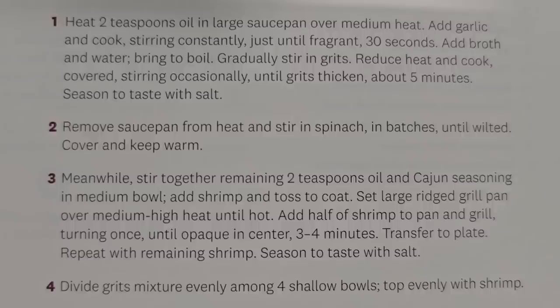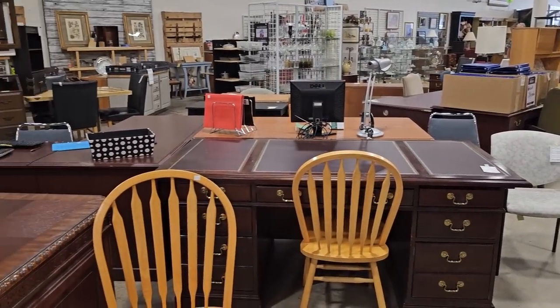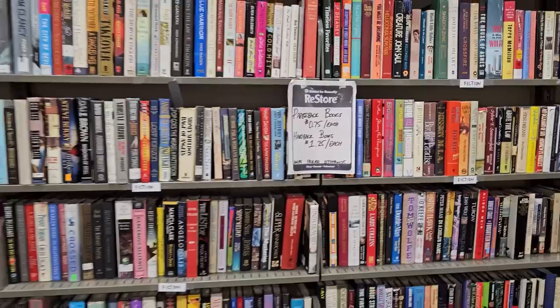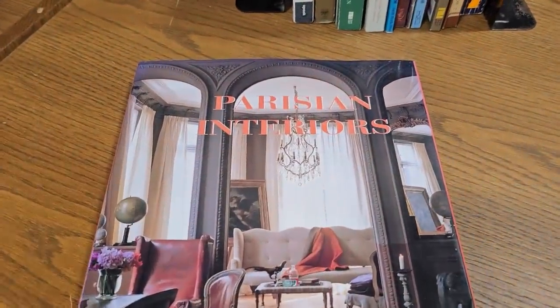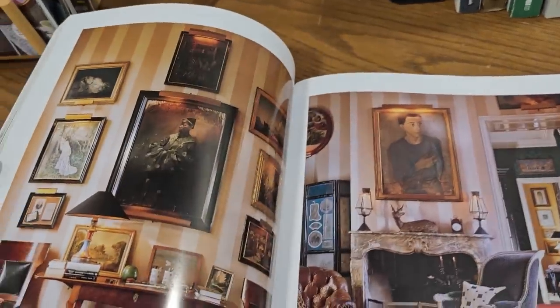Here's another shot around the store. I couldn't believe it — they still have that fancy desk that you could save thousands of dollars on; I think it was just a couple hundred dollars. Definitely check your ReStore for books — paperback books are seventy-five cents, hardback books a dollar twenty-five. And I had to show you this coffee table book: Parisian Interiors. I'm telling you, it's a sign — I'm going to get to Paris one day. This book is just full of inspiration for decorating.